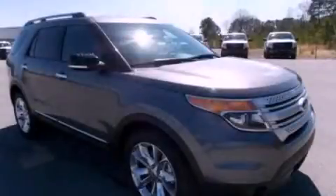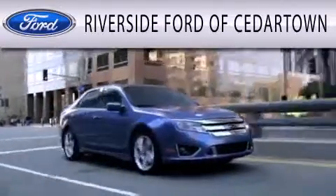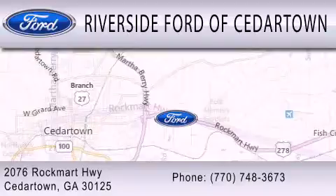Stop by today and test-drive this automobile for yourself. Riverside Ford of Cedartown is dedicated to doing everything possible to ensure that the experience you have selecting your next vehicle is as pleasant as possible. We are located at 2076 Rock Mart Highway in Cedartown.